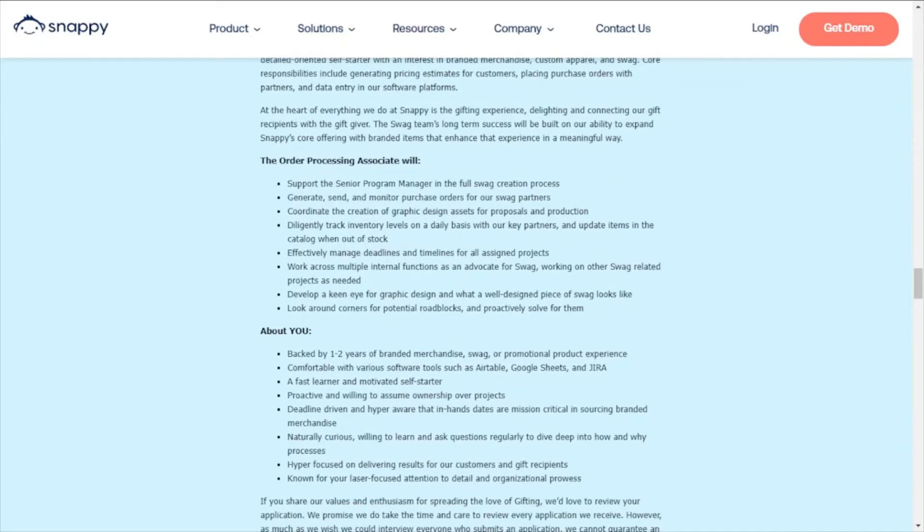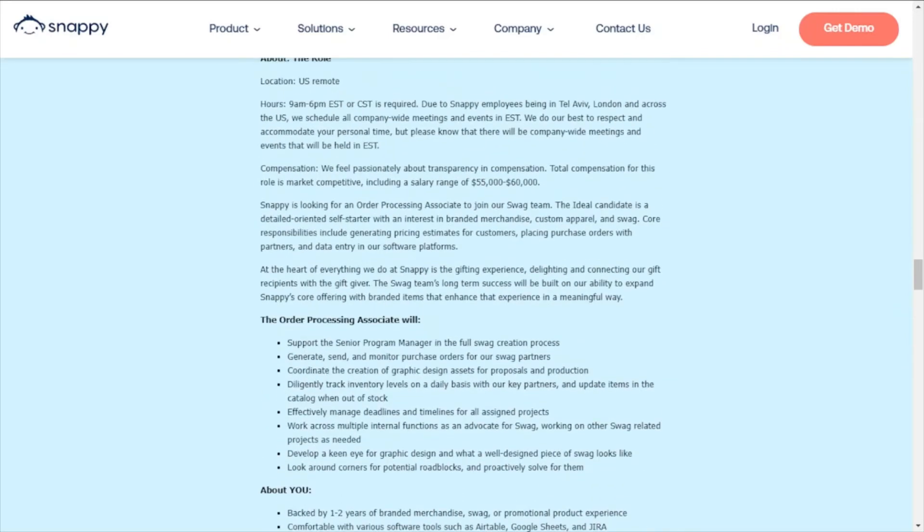I kind of glossed over it because I usually keep it to the end, but they do provide compensation information — they're pretty transparent about it. Compensation starts at $55,000 and can go up to $60,000 annually for this role.